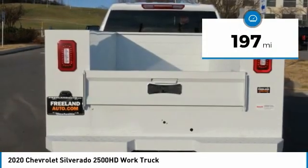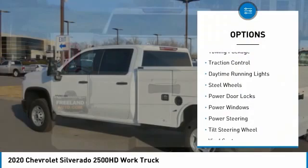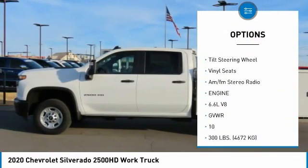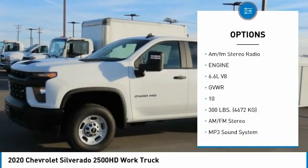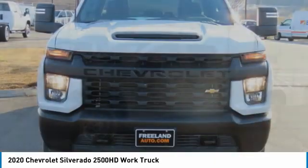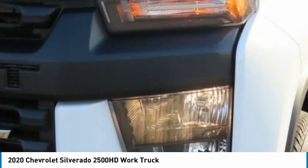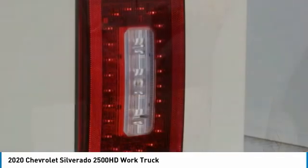Here are some of this vehicle's great options: Towing Package, Traction Control, Daytime Running Lights, Steel Wheels, Power Door Locks, Power Windows, Power Steering, Tilt Steering Wheel, Vinyl Seats, AM-FM Stereo Radio. Your new ride is just a phone call away.